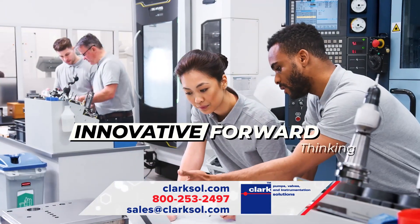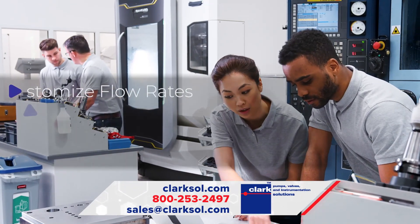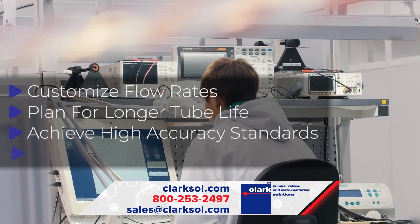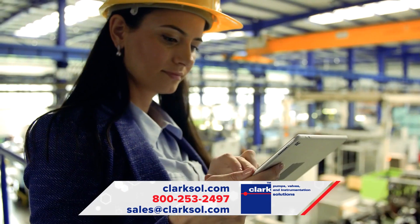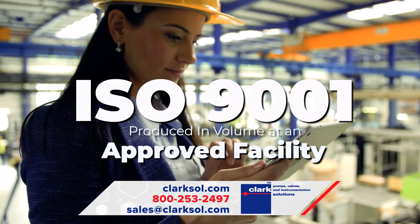Our innovative, forward-thinking pump head designs are allowing engineers and manufacturers to customize flow rates, plan for longer tube life, and achieve high accuracy standards at competitive prices. The Boxer peristaltic pumps are produced in volume at an ISO 9001 approved facility.